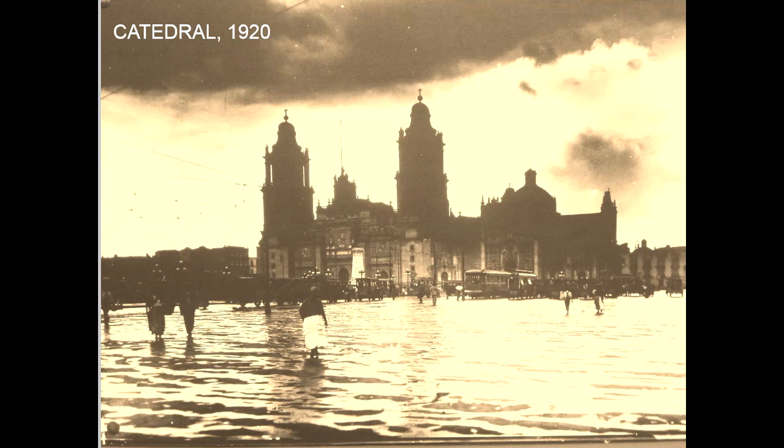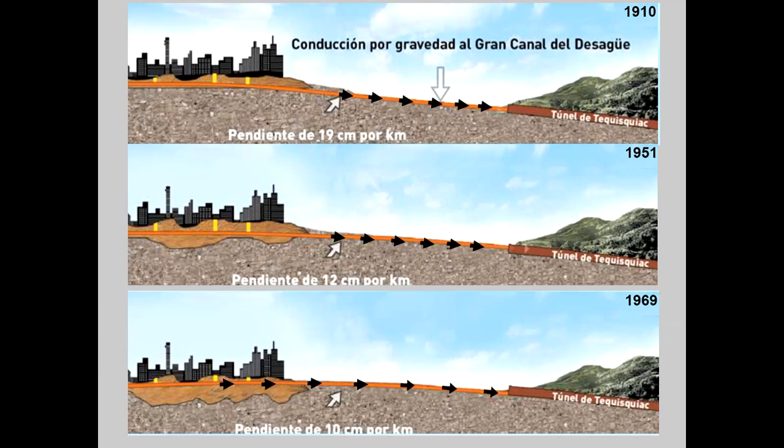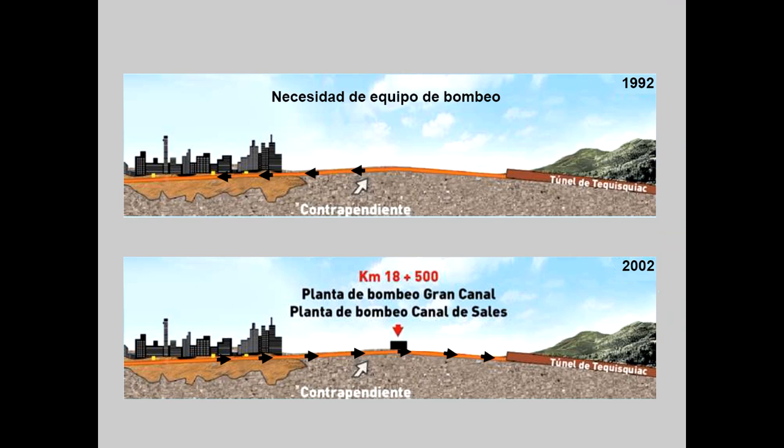In spite of the works performed in the past, the drainage of the city is still a very serious matter. Flooding of parts of the city is a recurrent problem. The drainage through the Grand Canal has lost most of its efficiency due to slope changes induced by the general subsidence of the lake zone. To keep using the Grand Canal, pumping stations have been built at different points along the canal, leading to the Tequisquiac Tunnel.